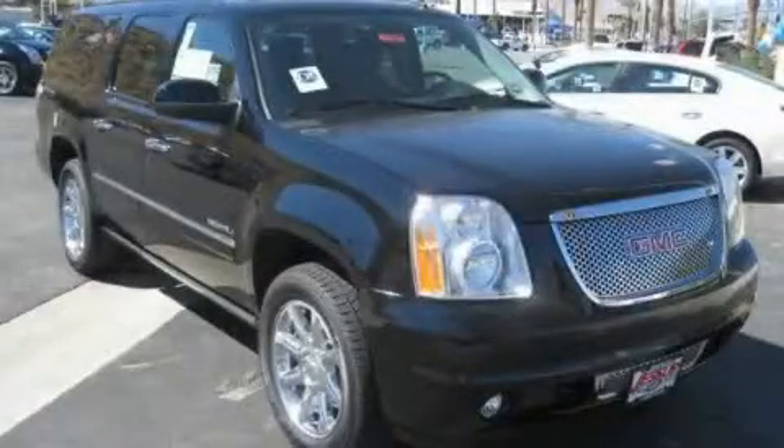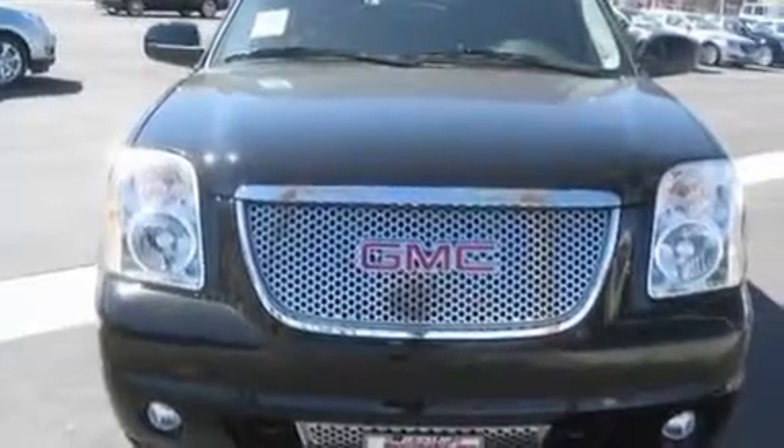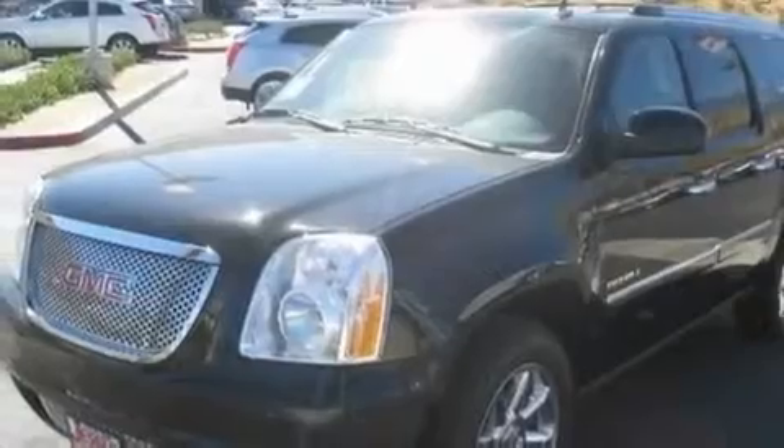This is a brand-new 2011 GMC Yukon, a big SUV for big fun. It has a 6.2-liter 8-cylinder engine and an automatic transmission.